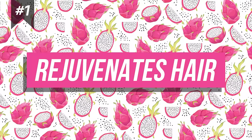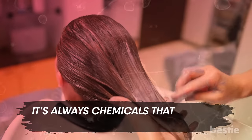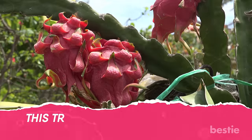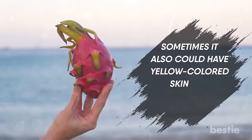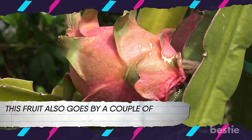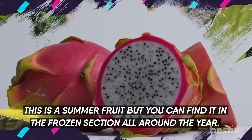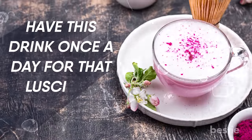1. Rejuvenates Hair. Have you ever heard of a fruit that can act as a shield for your colored hair? It's always chemicals that protect treated or colored hair, but dragon fruit might do the trick. Regular consumption of dragon fruit can give you thick, strong, and shiny hair. This tropical fruit comes from a cactus-like plant. It has hot pink layers of skin with fleshy fruit inside — a mixture of a kiwi and a pear with numerous tiny black seeds. Sometimes it has yellow-colored skin and white-colored flesh. Also, there's a powdered mix of this fruit that can easily be added to a glass of milk. Have this drink once a day for that luscious mane.